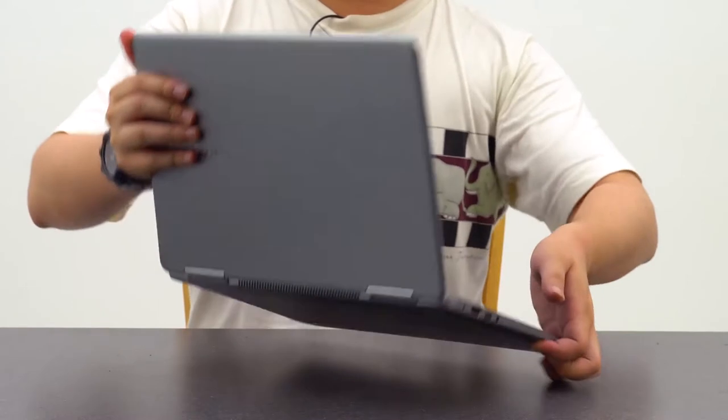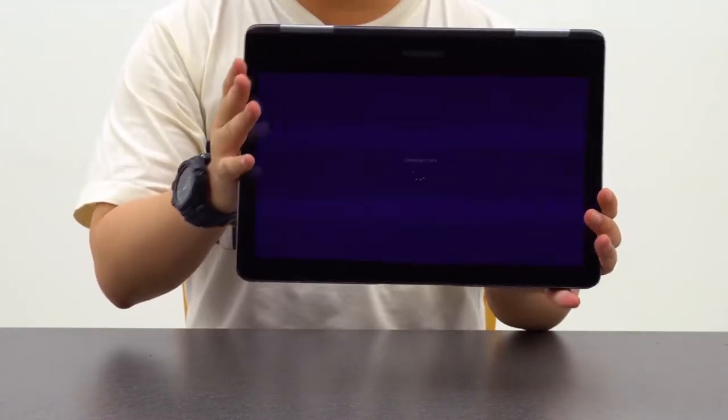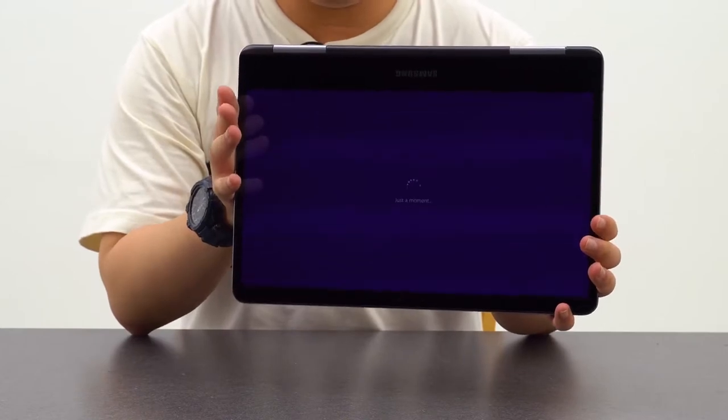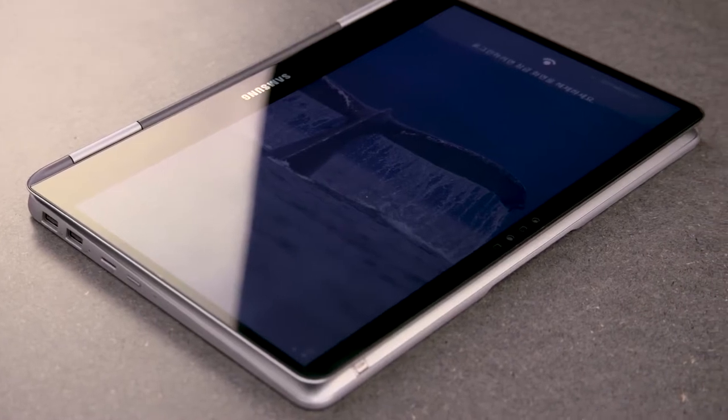The Notebook 9 Pro also boasts an exceptionally long battery life. Performance tests have shown that it is capable of lasting 590 minutes, or almost 10 hours of continuous use, all thanks to its 4-cell lithium-ion battery.